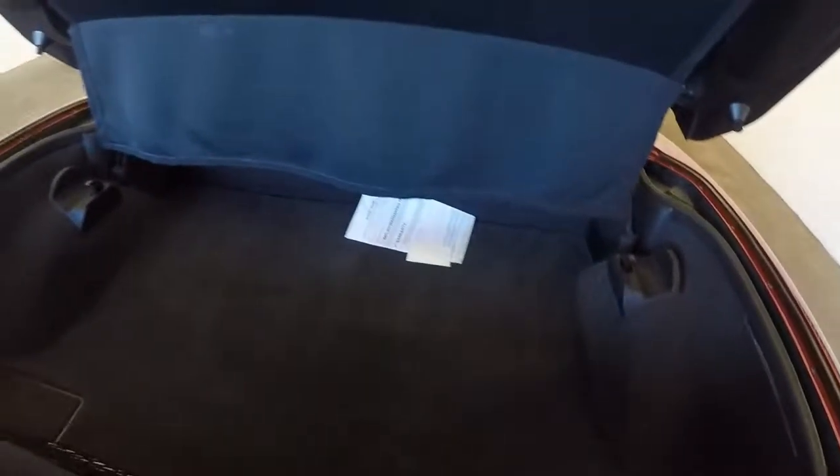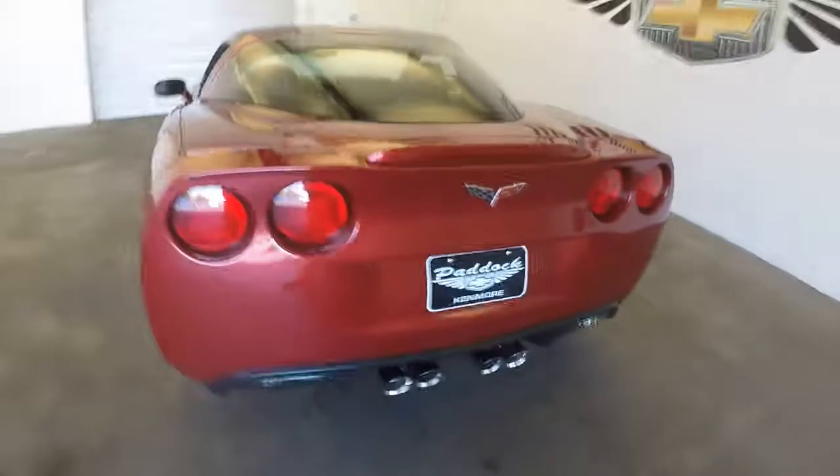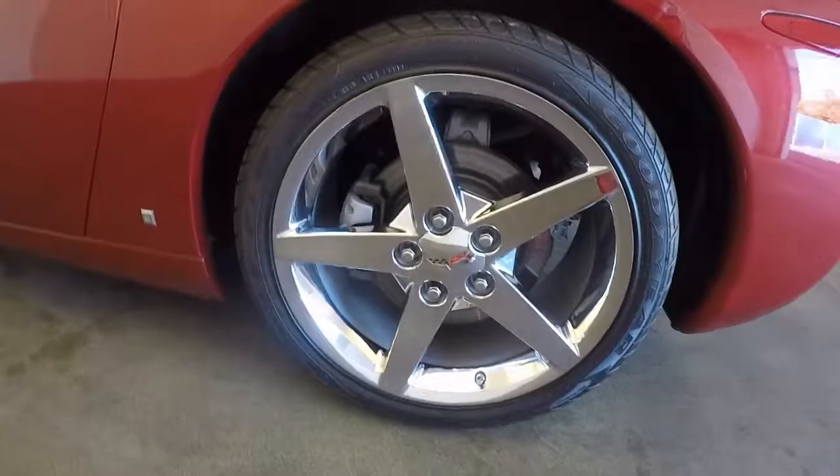Plenty of space in the back. You can actually fit a lot of groceries in there if you wanted to. Very nice chrome wheels and very good tires on the back.